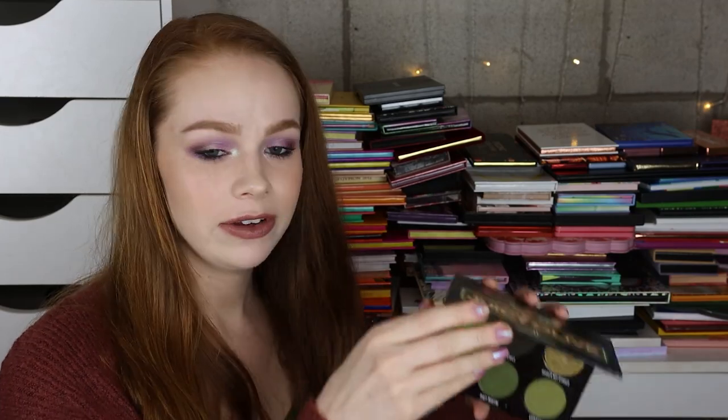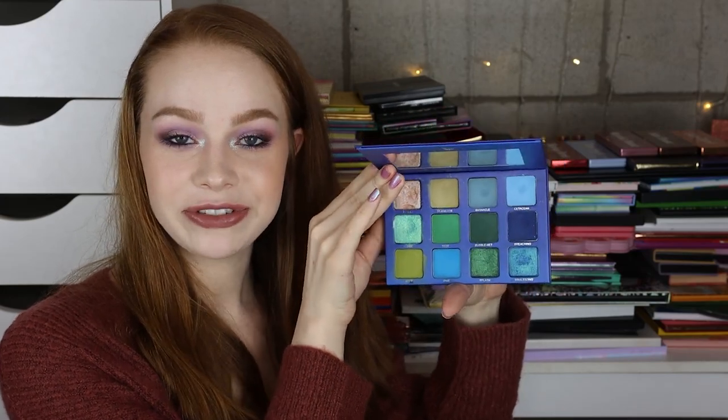Next I have the Gimme Glow Cosmetics Juicy Olive palette — another favorite, I just absolutely love this color story. Next I have the Menagerie Whale Song palette — absolutely love this. I will not be getting rid of any palettes from Menagerie.